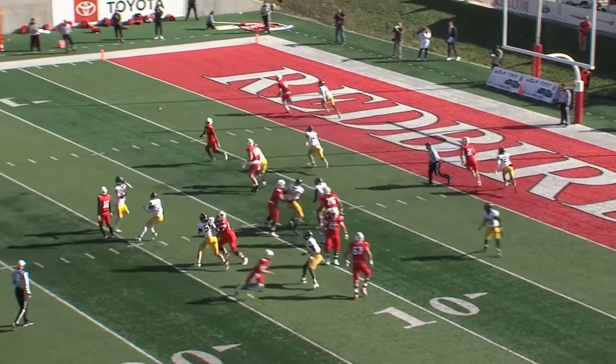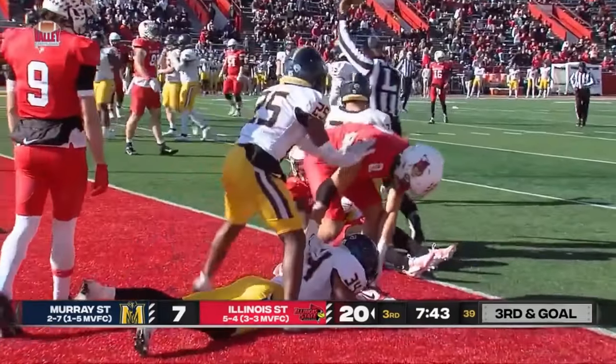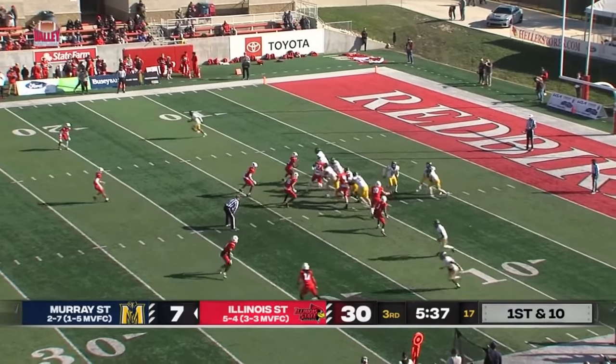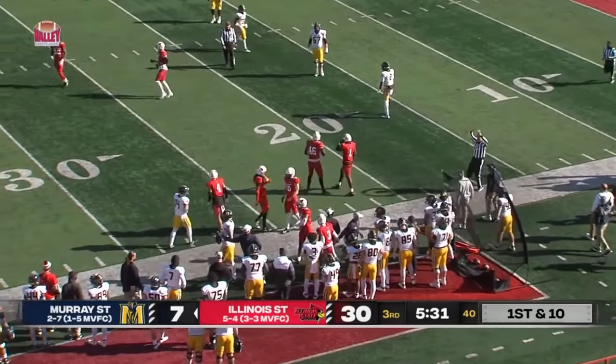For third and goal. Rittenhouse flips it out to Mason Blakemore — again, dragged down at about the one-yard line. They're going to mark him short of the goal line. Without an interception, that streak was snapped earlier this year, but he's got two picks here in this third quarter.